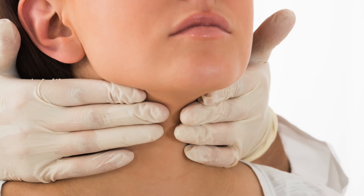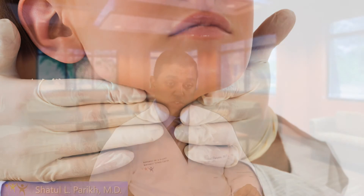A biopsy involves putting a small needle into the thyroid nodule. The vast majority of thyroid nodules are biopsied with ultrasound guidance — using the ultrasound probe to place the needle in the correct portion of the nodule. It is my opinion that nearly all thyroid nodules should be biopsied using ultrasonographic guidance because it almost guarantees accuracy.